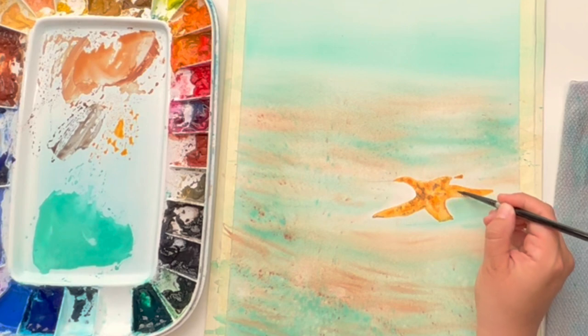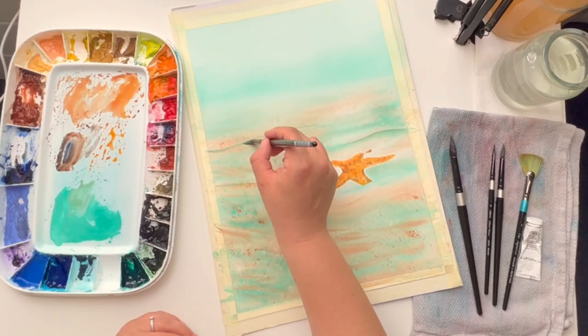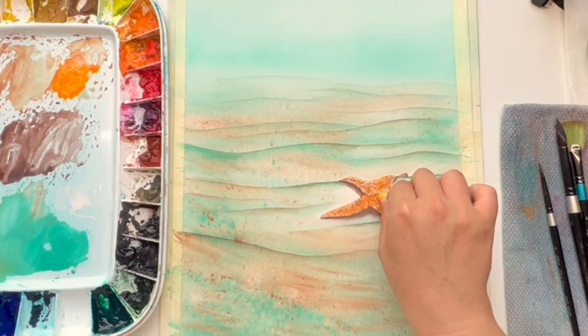With my guidance, you will learn various techniques to create a captivating backdrop of gentle waves and seamlessly blending colors to create a peaceful masterpiece.